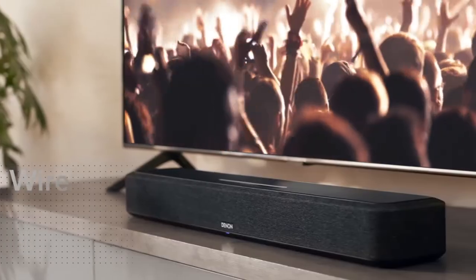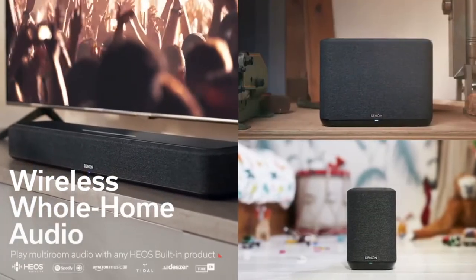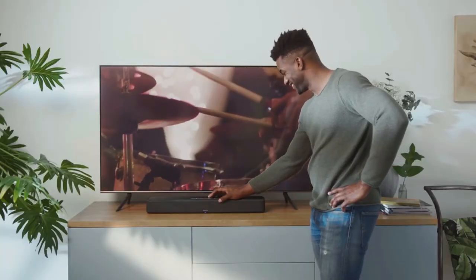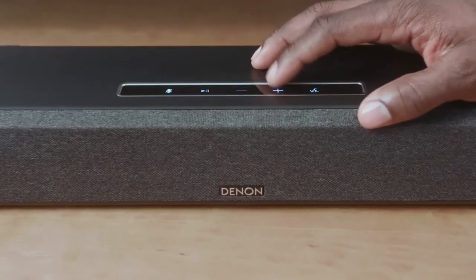This home entertainment gadget operates as a standalone device or together with other wireless Denon Home speakers. Moreover, this speaker lets you stream music from your local library and streaming services like Apple Music, Spotify, Amazon Music HD, and Tidal.